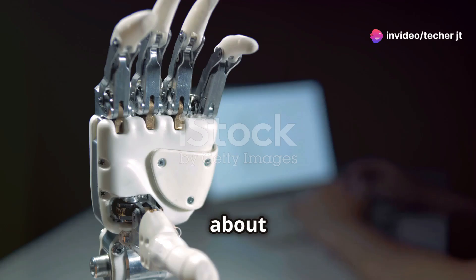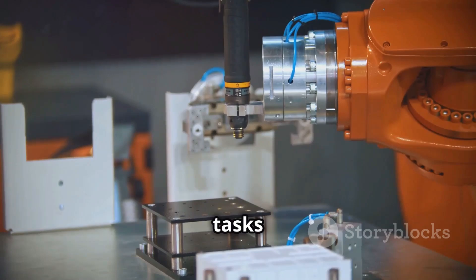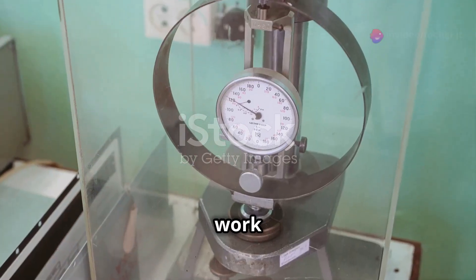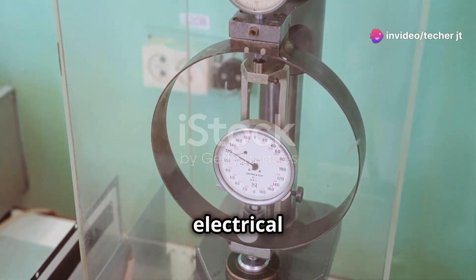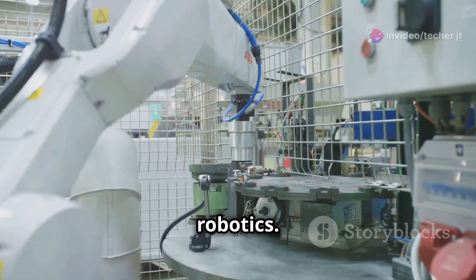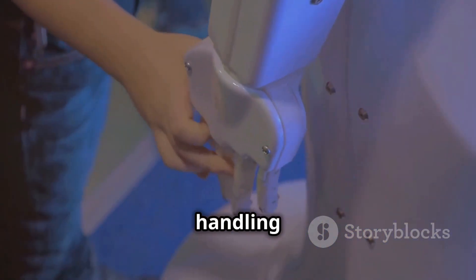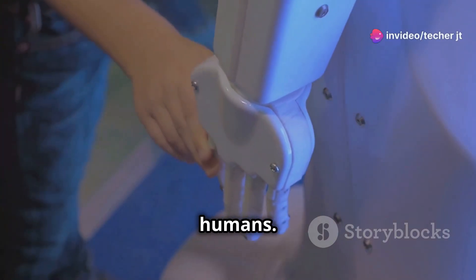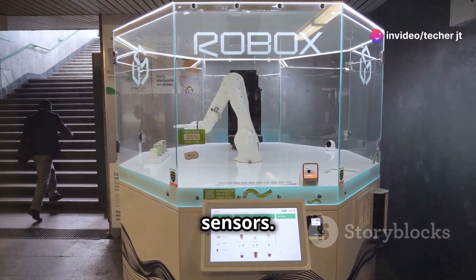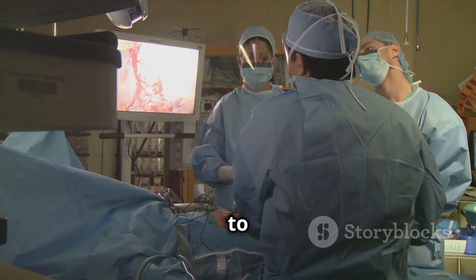Now let's talk about pressure sensors. These sensors measure force at specific points of contact and are crucial for tasks requiring precise control, like gripping and manipulating objects. They work by converting pressure into an electrical signal. Pressure sensors are used in manufacturing, automation, healthcare, and robotics — helping robots perform tasks that require a delicate touch, like handling fragile objects or interacting with humans. As technology advances, we can expect more innovative uses, such as robots that can perform surgery with greater precision or provide physical therapy to patients.